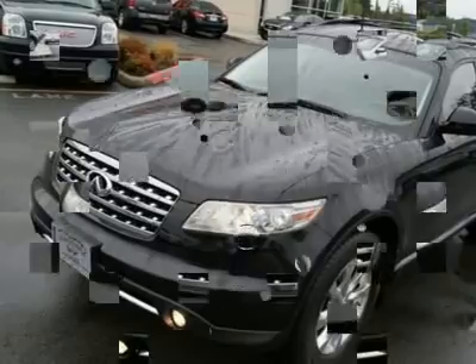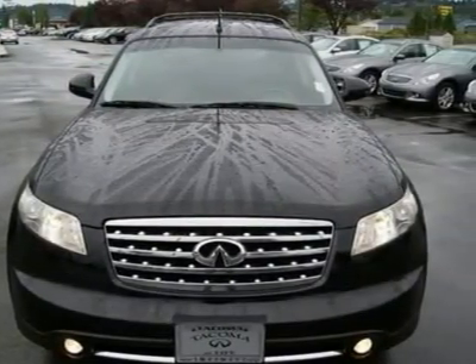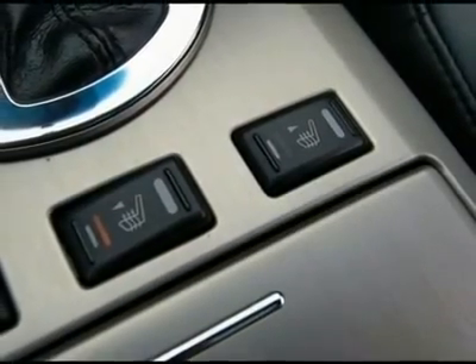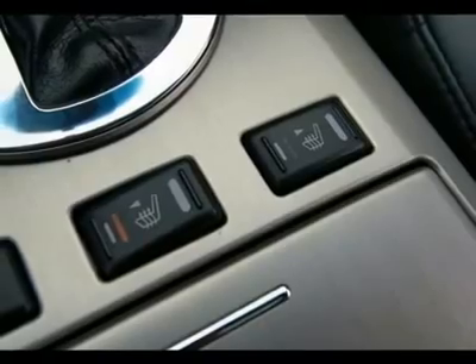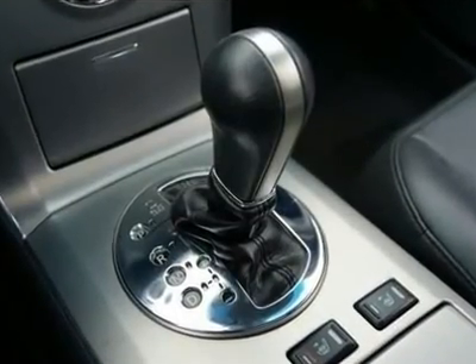With a suspension tuned for performance and perfect weight distribution, the FX handles and accelerates like a performance automobile. Features include a Bose sound system, rear backup camera, power adjustable steering wheel, information display center, and xenon lights.